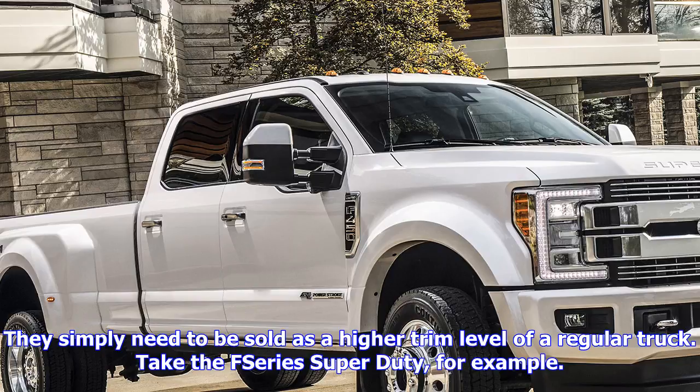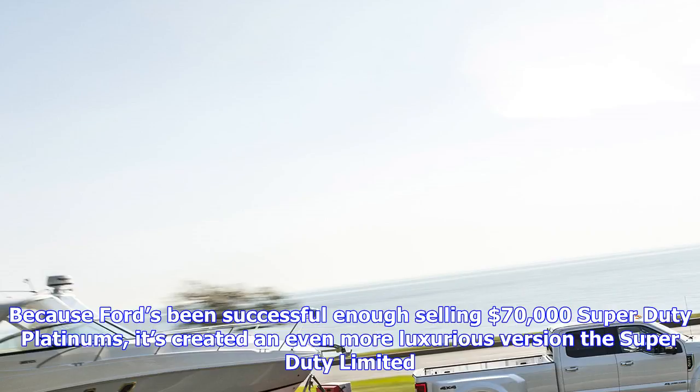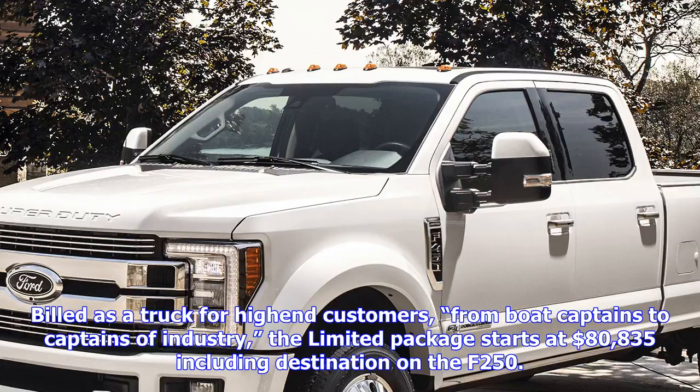Billed as a truck for high-end customers, from boat captains to captains of industry, the Limited package starts at $80,835 including destination on the F-250. The F-350 Limited, meanwhile, comes in at $82,010, while the F-450 Limited is a very pricey $87,100.